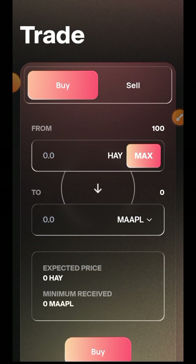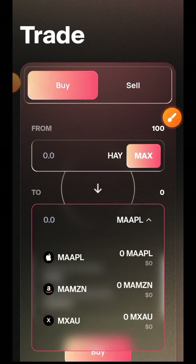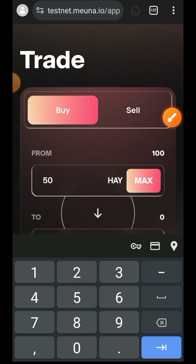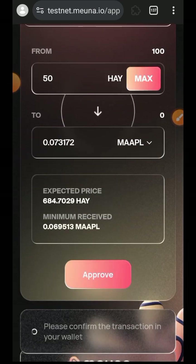I have 100 HAY balance. You can only swap from HAY at the moment — you can't swap from any other token on this website, but you can choose which token you want to swap into. In this video I'll be using MAPL. I can then interact with other tokens later so I won't use too much of our time. So I'll be swapping 50 HAY into MAPL.